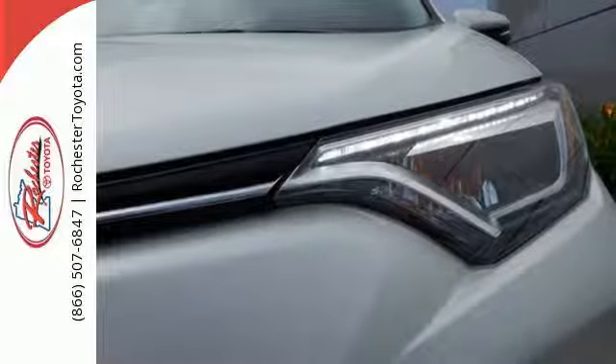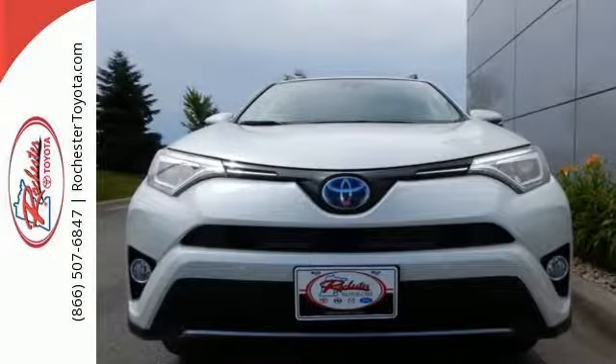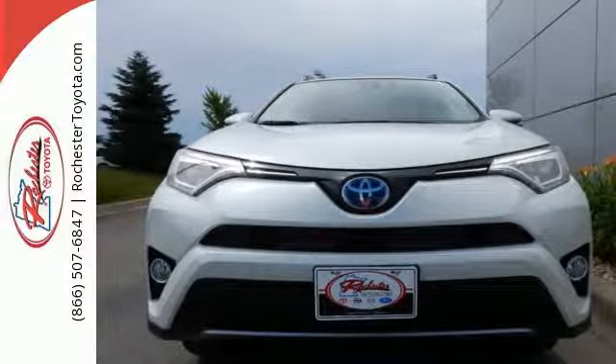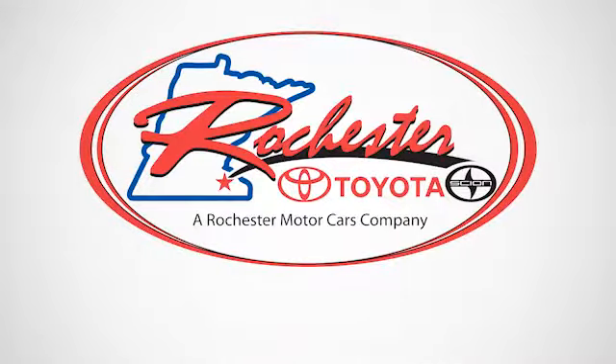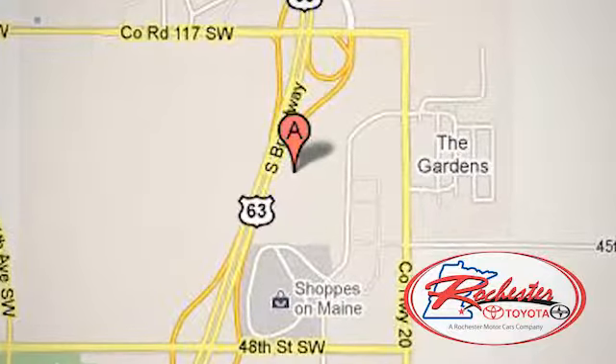Tap into your sense of adventure and take this RAV4 Hybrid places you've only dreamed about. Stop by for a test ride today. Experience the difference at Rochester Toyota Scion. We're conveniently located between 40th Street and 48th Street, Southeast on Highway 63 South in Rochester, Minnesota.